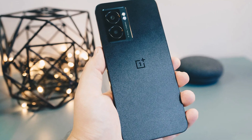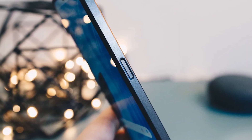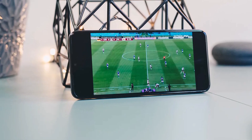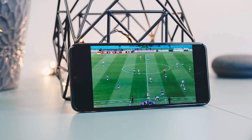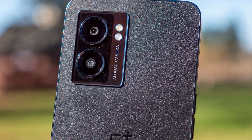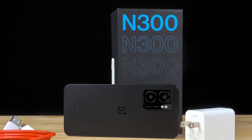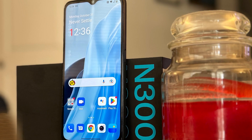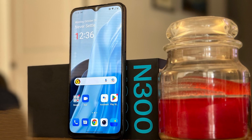It measures 6.5 x 3.0 x 0.3 inches and weighs 6.7 ounces — a little smaller and slightly lighter than the Galaxy A31, which measures 6.5 x 3.0 x 0.4 inches and 7.0 ounces. The screen is a 6.56-inch IPS LCD with 1612 x 720 pixel resolution, a pixel density of about 260 ppi, which is a little low for such a large screen. It reaches a peak brightness of 480 nits and has a fast 90Hz refresh rate, both above average for the price. Medium-sized bezels separate the screen from the frame, and a small notch at the top houses the selfie camera.